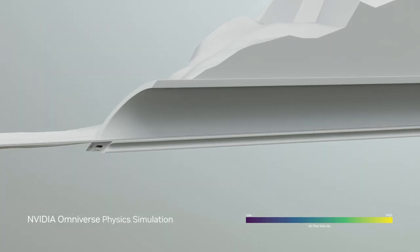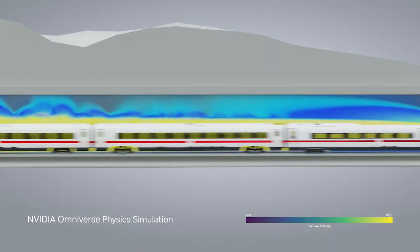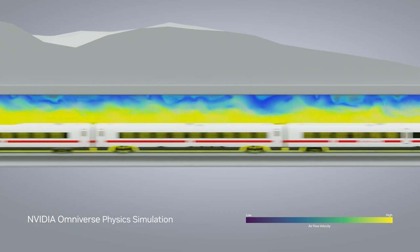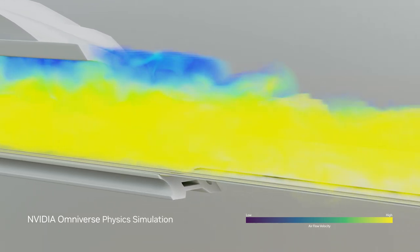With a single source of truth, DSD can use the digital twin to test and validate the entire network, enabling continuous improvement in the deployment of vehicles and railways, maximizing operational efficiency and speed while reducing costs.